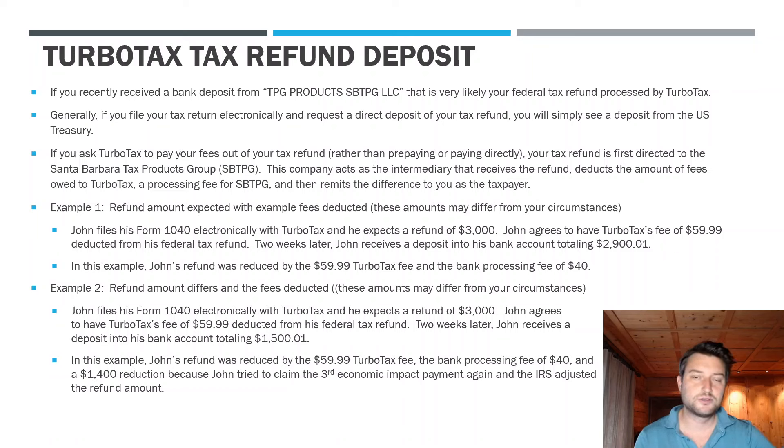However, if you ask TurboTax to process your refund and take their fee out of your refund, you go down a different route. They send it to a third-party intermediary which is responsible for taking the cash, deducting the fees, and then giving you the difference.